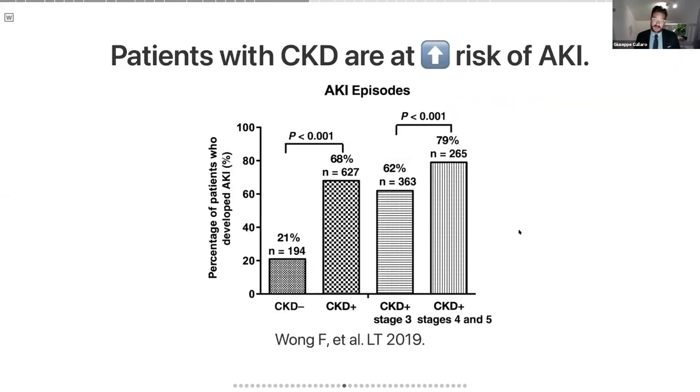This was a study from the Florence Wong group using the NAXOL consortium — seven or eight U.S. North American transplant centers — looking at hospitalization outcomes. There were patients without CKD (194 patients) and patients with CKD. The rates of AKI when hospitalized were 68% in those with chronic kidney disease and 21% in those without. This also increases as the stage of chronic kidney disease worsens.